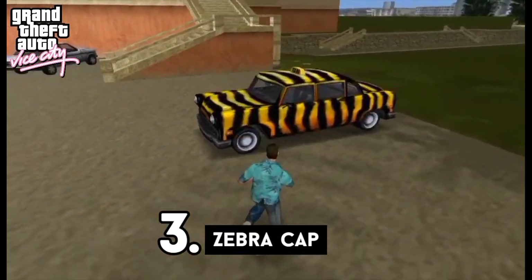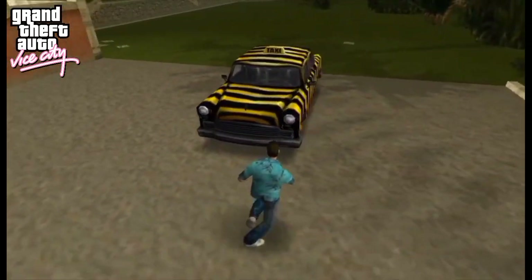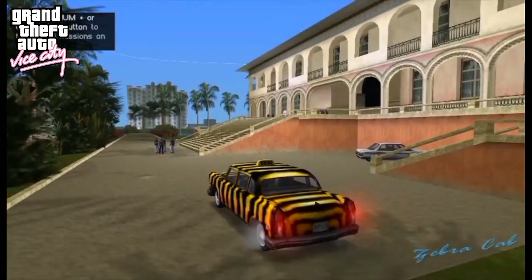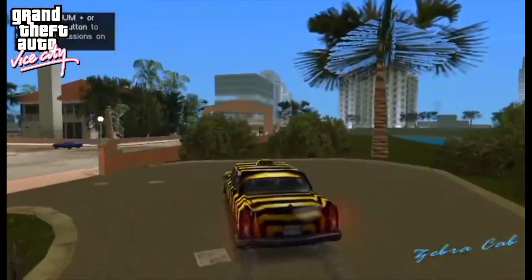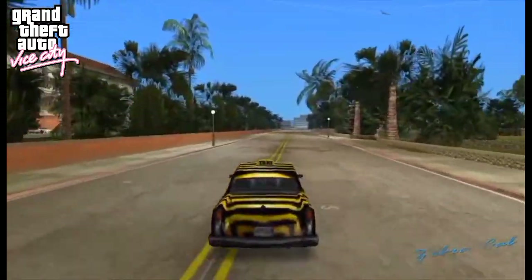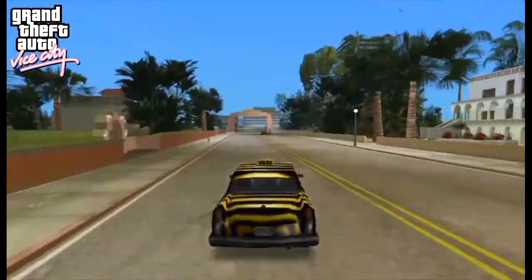At number 3 is the Zebra Cab from GTA Vice City. While the Zebra Cab might not look futuristic or cool in any way, it sure is unique and stands out from other taxi cabs. To complete the taxi driver missions, players need to unlock the ability to jump with their taxi cabs. As the Zebra Cab is the most striking vehicle in the category, it will represent the other jumping taxis in that game.